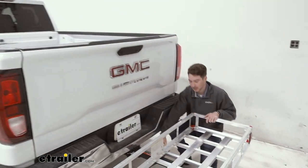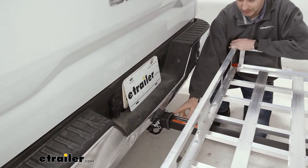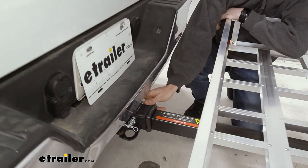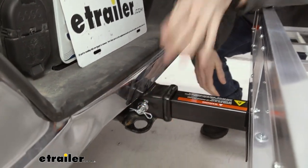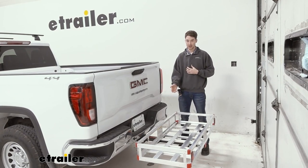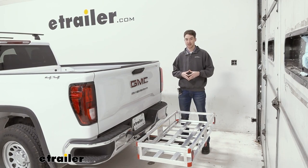Coming down to the shank, it is a two-inch shank that fits into our two by two inch receiver tube. It's held in place by an anti-rattle bolt and a pin and clip. Overall, the Flint Hill Goods carrier we have here is a solid fit and a solid option for the 2022 GMC Sierra.